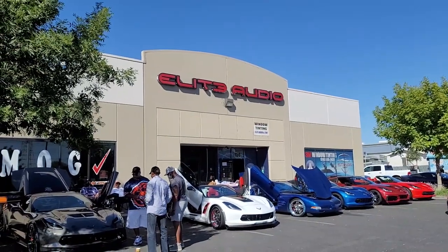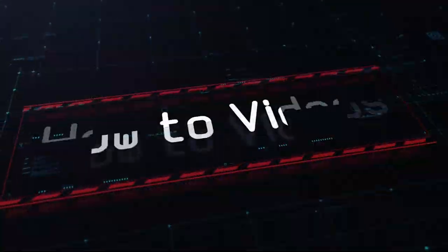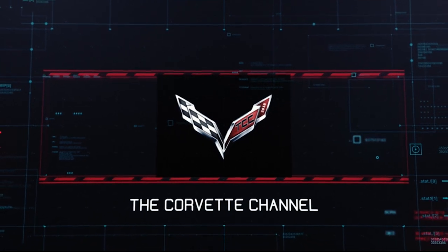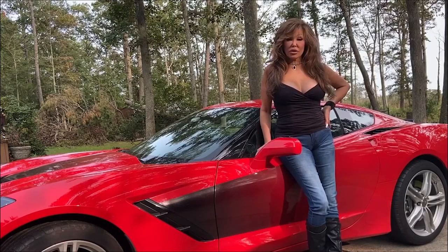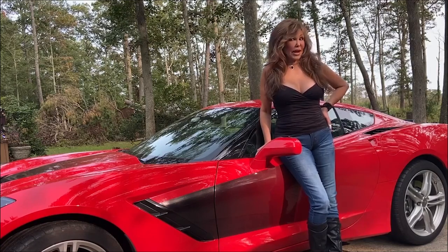I'm here at Elite Audio and Tint and we are at a Cars and Coffee. Hey guys, I'm Donna Marie. I'm here with my 2018 C7 Corvette. I'm currently waiting for a 2021 C8, can't wait!